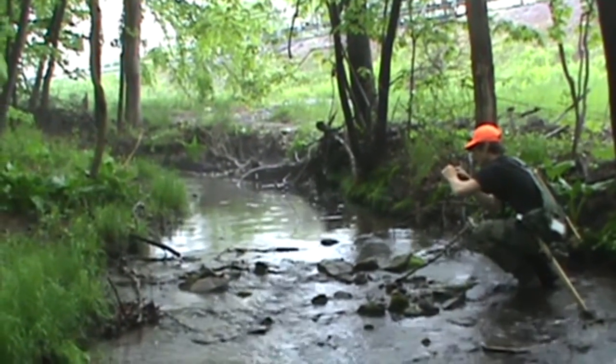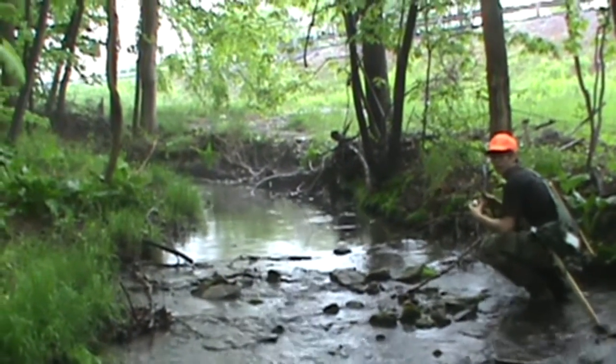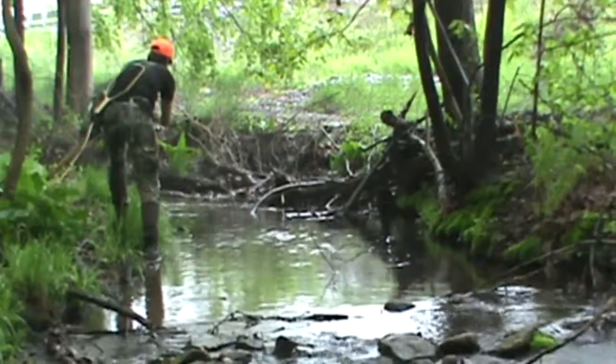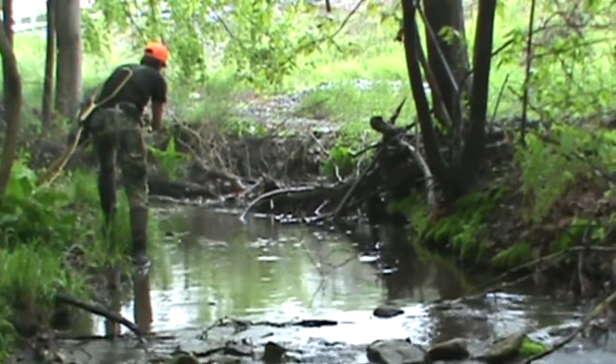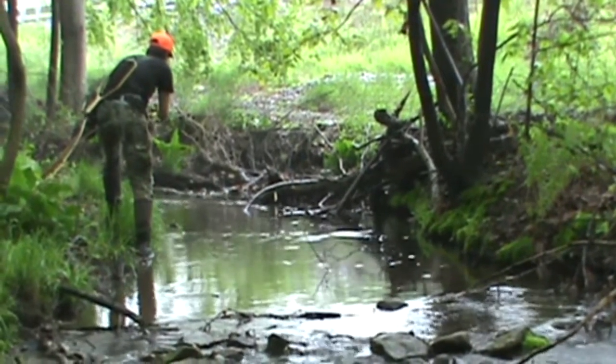There's a nice little hole here. Let's see what we can do. It is starting to rain. The stream is not loaded with trout, but we did hook three already this morning. So that's pretty exciting.